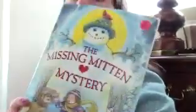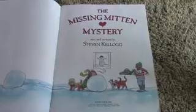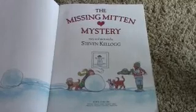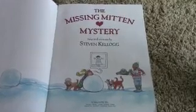Hey everybody! It's Chrissy from Swimming in English and I'm here to read you another story today. Today's story is called The Missing Mitten Mystery. It's by Steven Kellogg. I hope you enjoy! The Missing Mitten Mystery — story and pictures by Steven Kellogg.